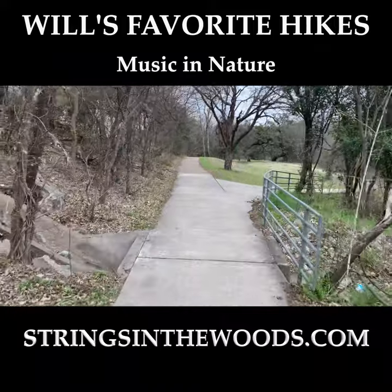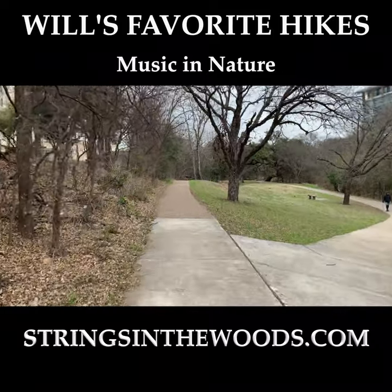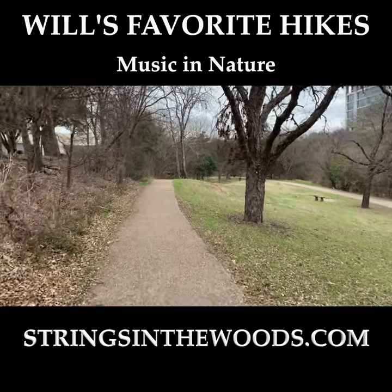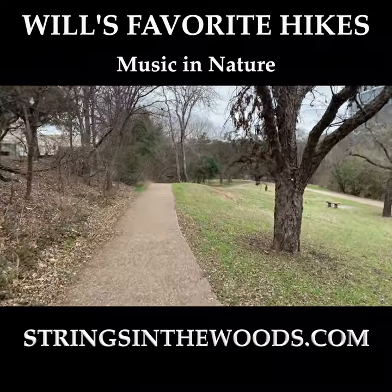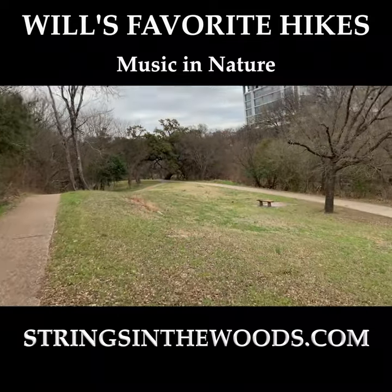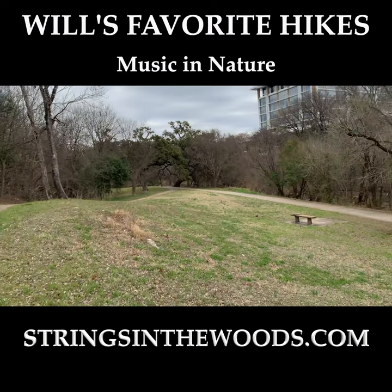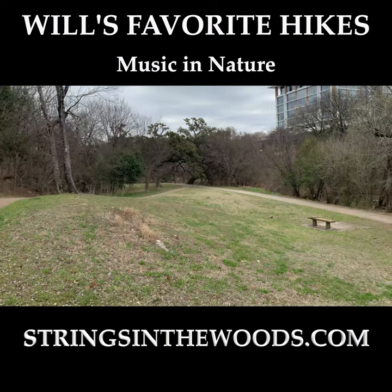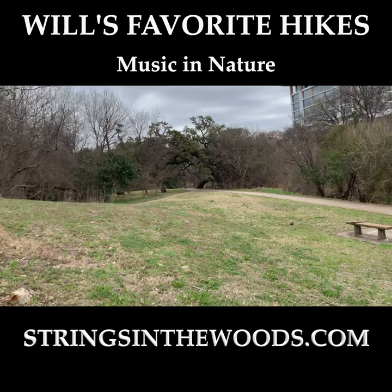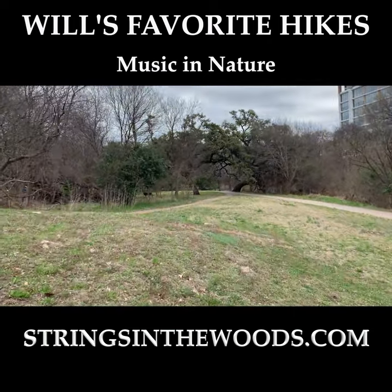Then you'll come up to a section that splits off, and just beyond here there are some oaks known as the Cider Springs Oaks, where a family lived in the mid to late 1800s. This became a very popular spot for people to celebrate and get together, and there were services that would bring people from South Austin and downtown to this area called Cider Springs for entertainment and swimming. The spring has long since dried up, but these oaks tell stories.